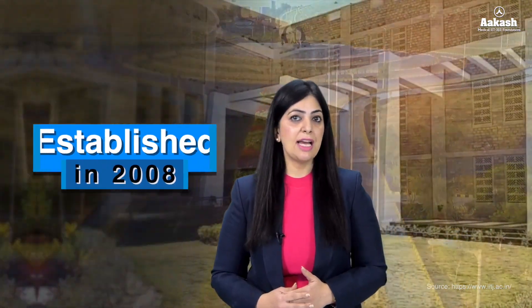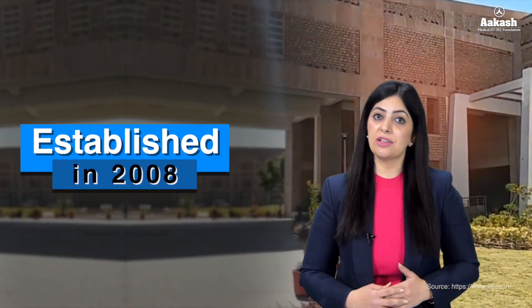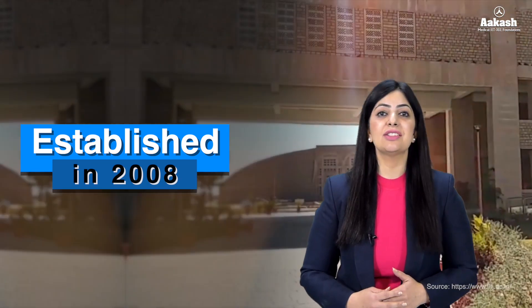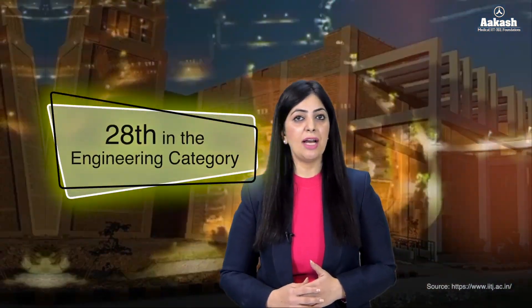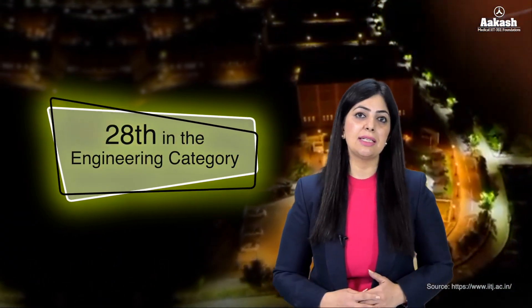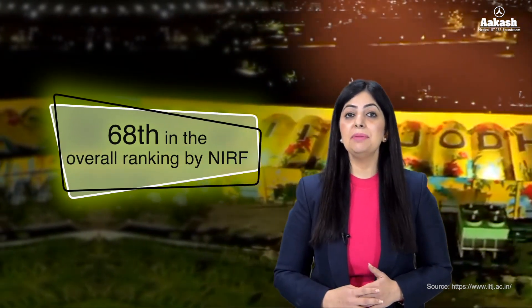Indian Institute of Technology Jodhpur was established in the year 2008 to foster technology education and research in India. It is one of the top ranked institutes in India — the IIT has been ranked 28th in the engineering category and 68th in the overall category by NIRF 2024. Let's have a look at its wonderful campus.